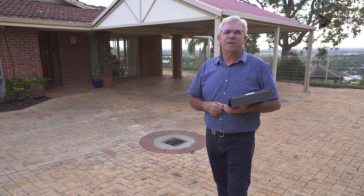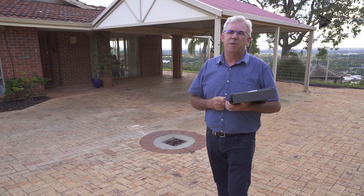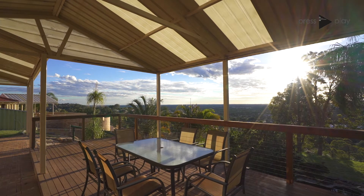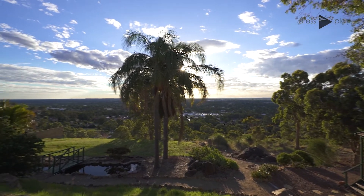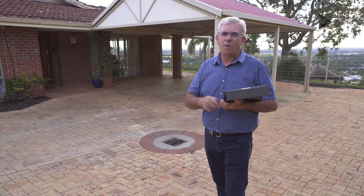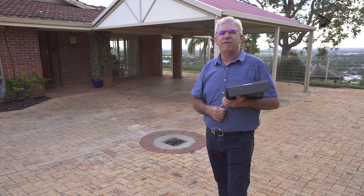Hi guys, Brendan Lay here again from Naked Real Estate, and today I have the absolute pleasure to present Paul's wonderful property here at 8 Fisher Place in Mount Nazora. This property has stunning views all the way through to the coast, as you can see. From behind me there's also wonderful caravan or boat parking as well as undercover parking. Let's go inside and have a look.